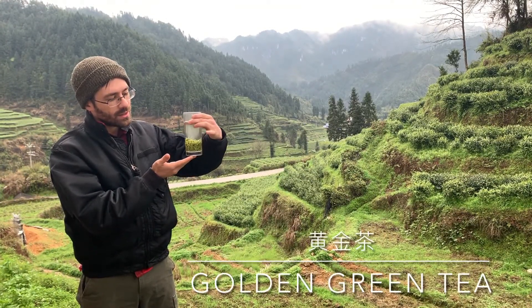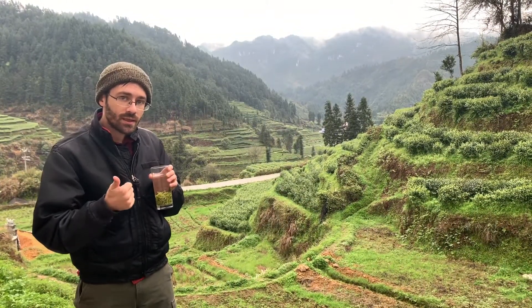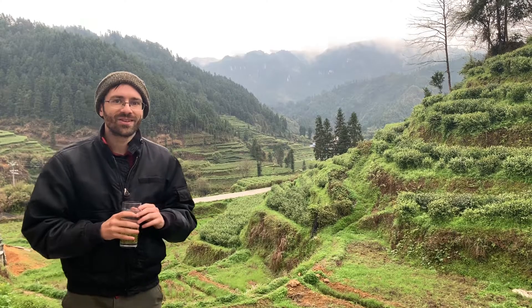This is the golden green tea — golden green number one. So we're going to take a look at the processing, the picking, and a little bit about the culture in this very beautiful isolated mountainous region. So let's check it out.